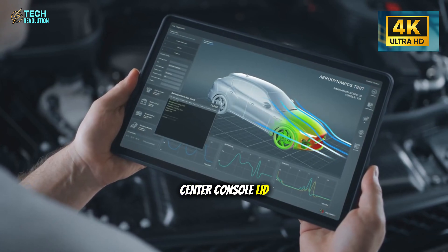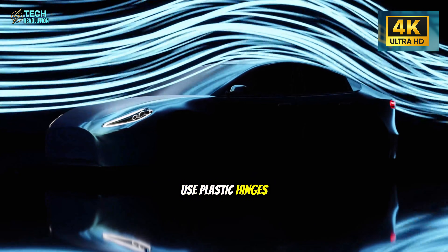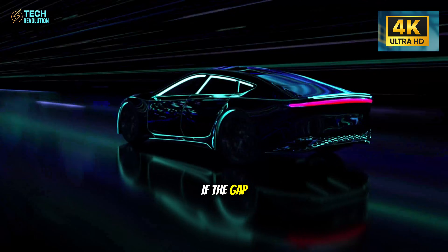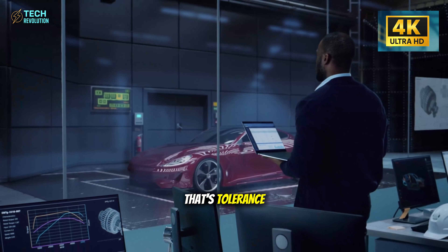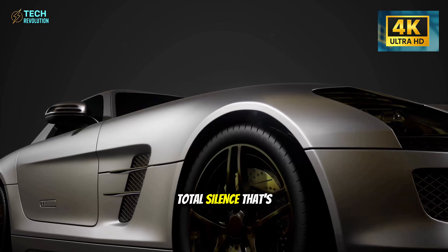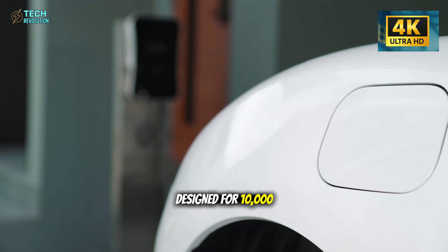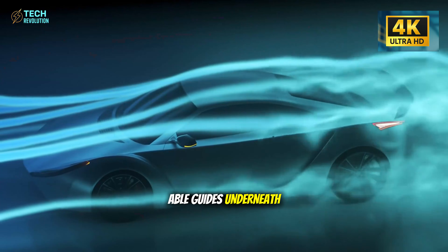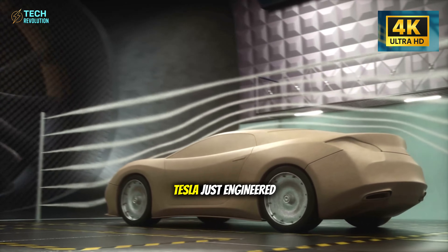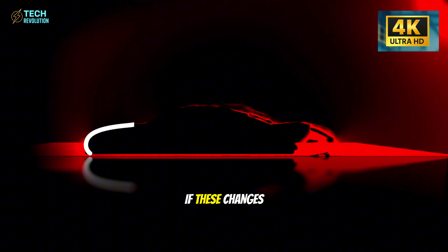The armrest and center console lid use short steel pins with felt padding at contact points. Most budget cars use plastic hinges that squeak within 18 months of ownership. Open and close the Model 2's lid 20 times — if the gap stays consistent and there's zero noise, that's tolerance precision you don't expect at this price. Even the USB-C ports use steel retention clips designed for 10,000 plug cycles with cable guides underneath preventing rattle. Tesla just engineered that problem out of existence.